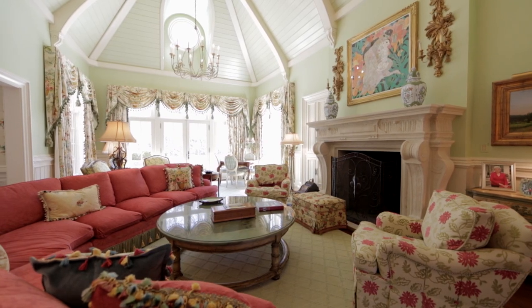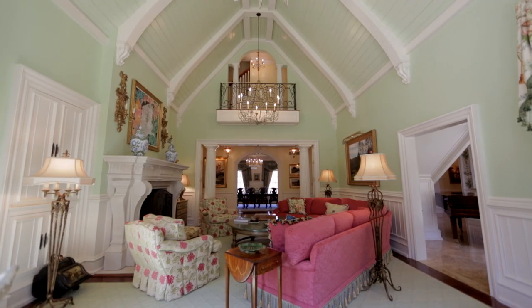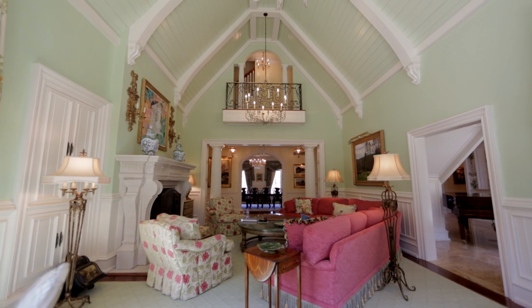This is an 18th century fireplace which we found in France. We brought it over here, we sandblasted it, and it became a key piece to the family room.